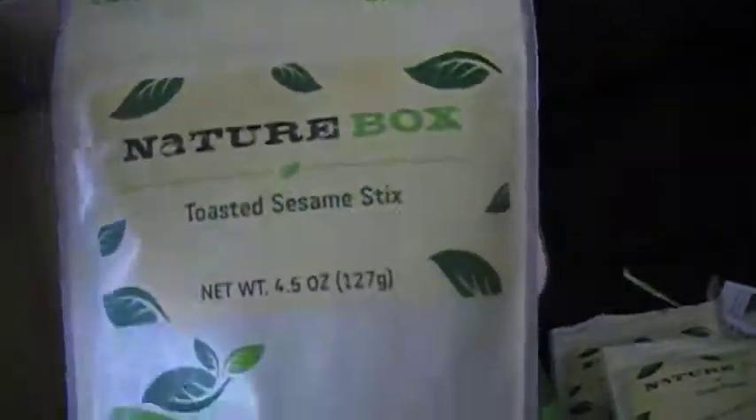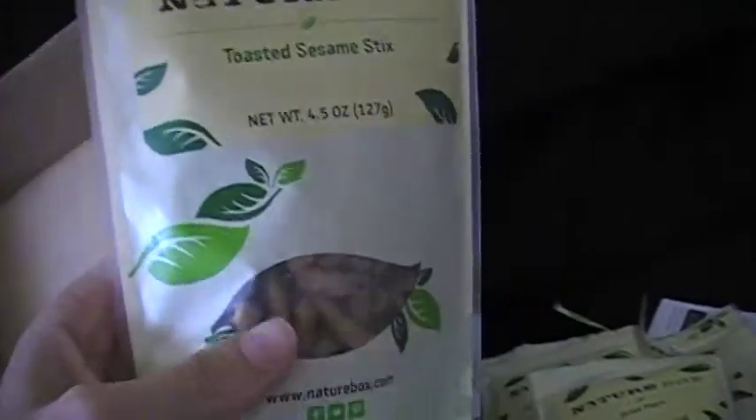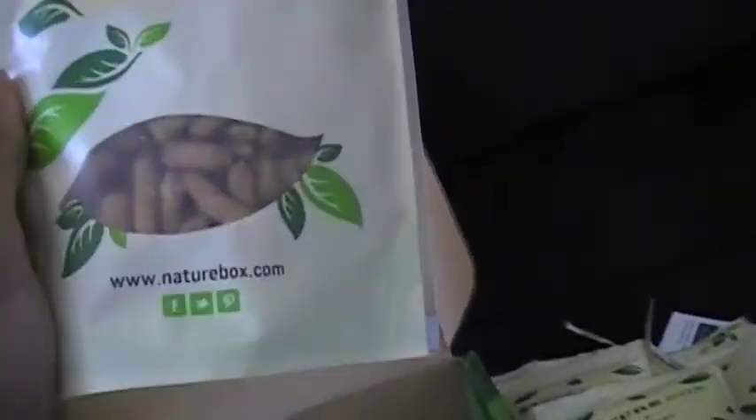And then toasted sesame sticks. These are probably the most unhealthy snack in here, so I kind of just chose them. I know they're not the greatest for me. But anyway, that's what we got in the NatureBox.